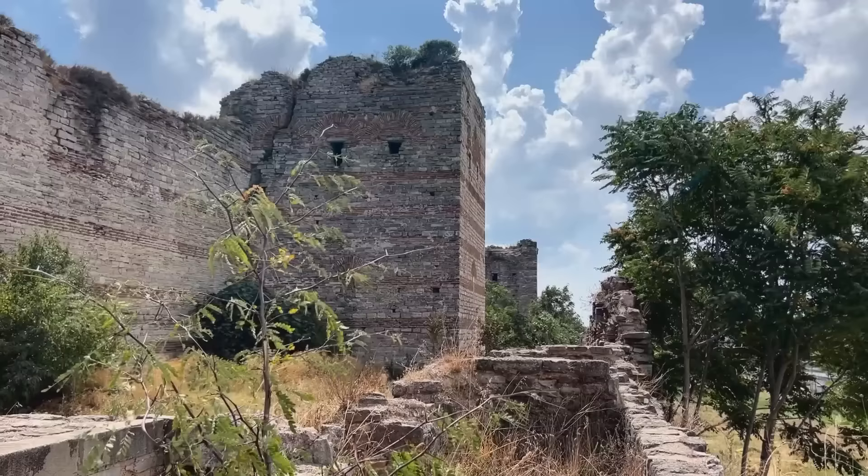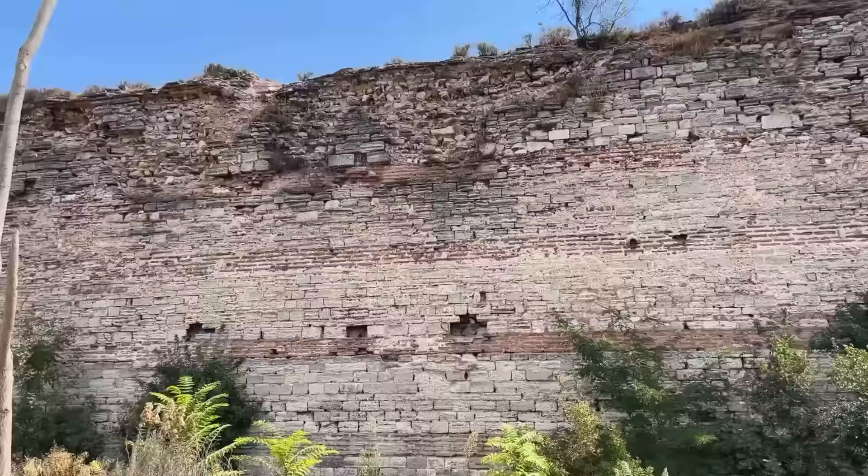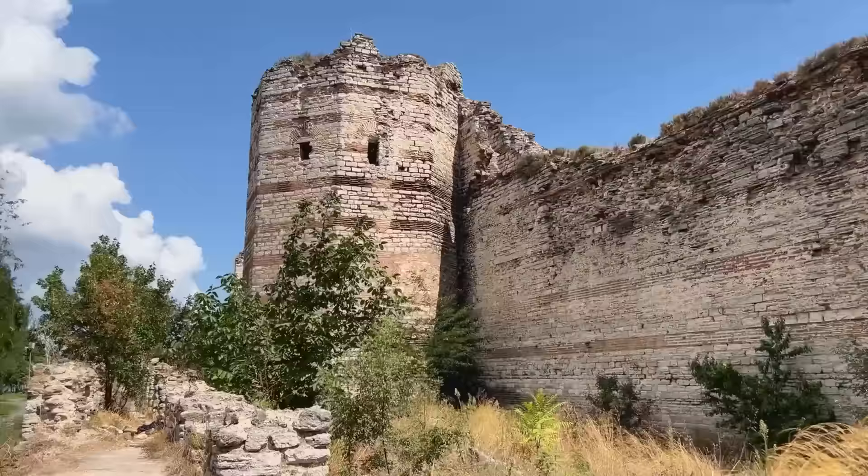Let's take a closer look at the walls. I'm standing on what was the rampart of the lower wall. To my left is the inner wall and the parateikon, the raised terrace between them. As I pan, you can see how the walls were built with those bands of brick and rubble.